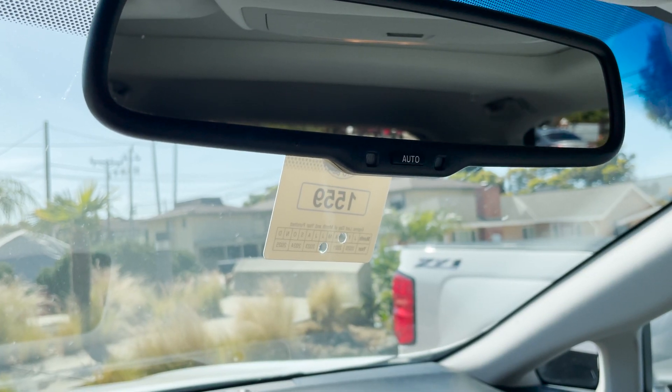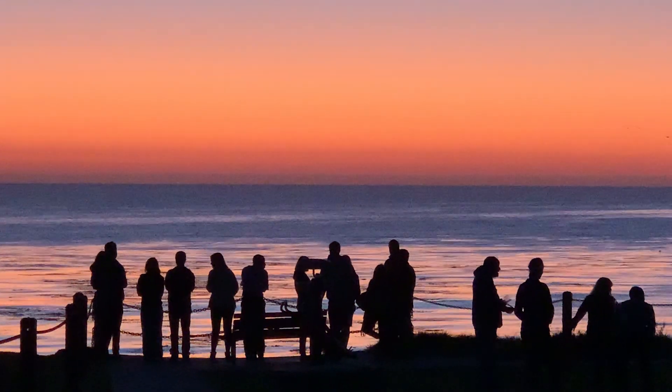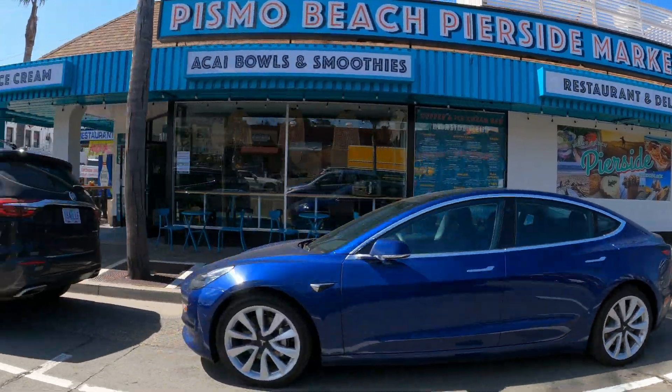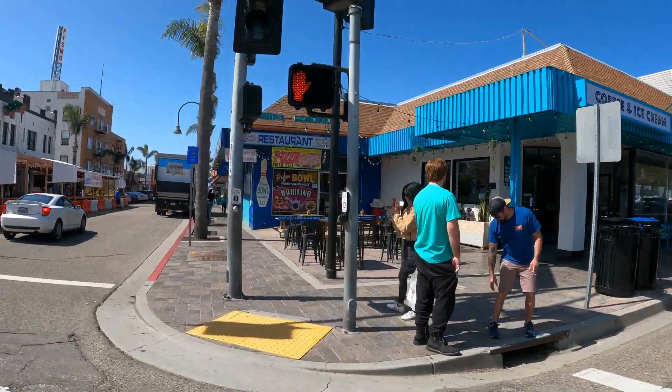It lasts for one year from the date you get yours, so I'm good until St. Paddy's Day of next year. Pretty cool, huh? There's a reason so many flock here every weekend, and we get to live here. So get your permit and get downtown — enjoy the benefits of being a local.